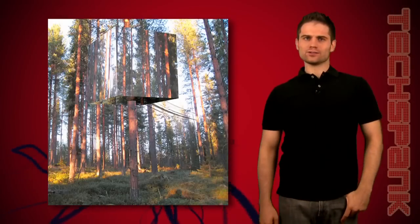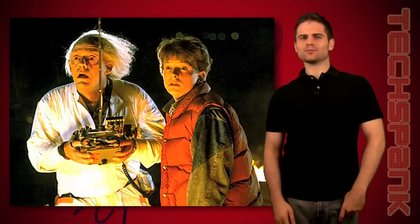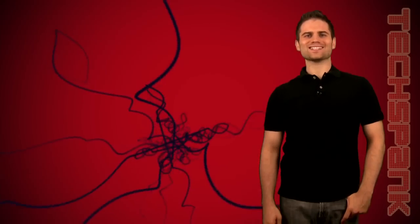Today on the show: an invisible treehouse, showing less ads to get more green, and a way you'll be able to turn your camera into a time machine. This is TechSpank.